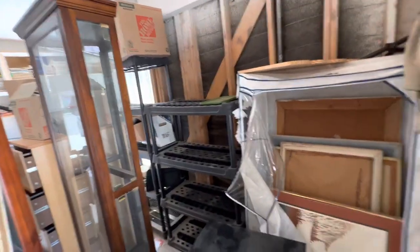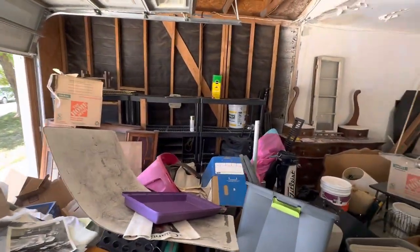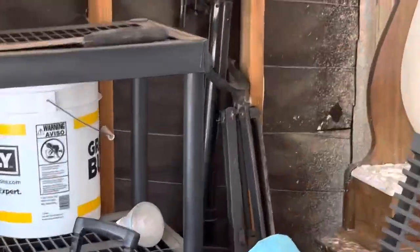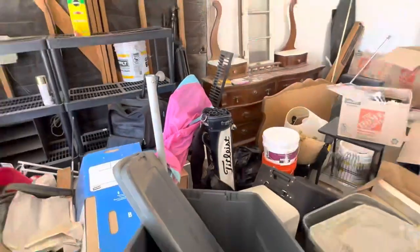There's a bunch of these empty bins — one, two, three, four, five sets of racks in this garage lot. And over there, it looks like some tripods, suitcases, golf bag.